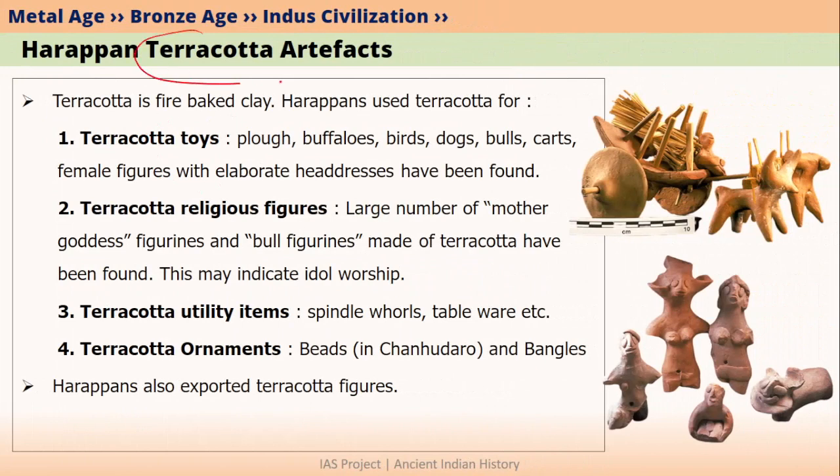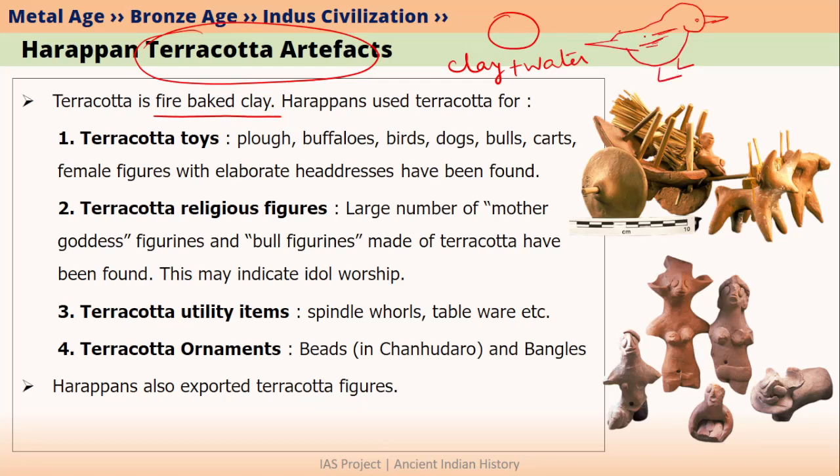Now let's talk about Harappan terracotta artifacts. Terracotta is basically fire-baked clay. Initially you take wet clay — clay plus water — make a shape, then put this wet clay in fire. After getting baked, the wet clay hardens and gets a rigid shape. This rigid and hard clay is simply called terracotta. So terracotta is nothing but fire-baked clay.